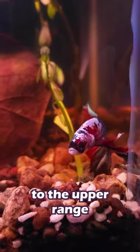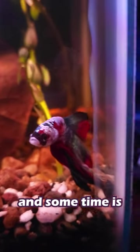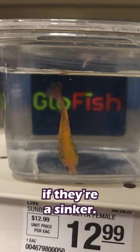For a lot of cases, raising the heat to the upper range of their preferred temperature — 80 degrees — small 15-25% daily water changes, and some time is usually enough to do the trick. While you're at it, lower the water level in the tank a few inches, especially if they're a sinker.